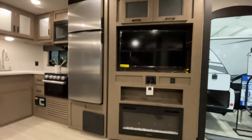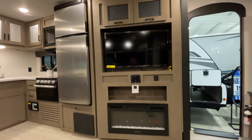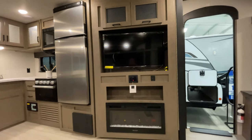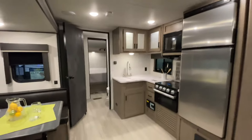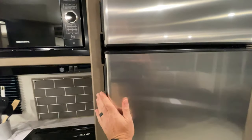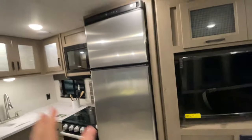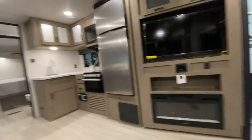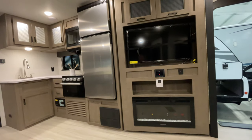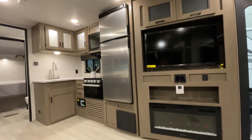In the entertainment area, we have a Bluetooth stereo that works with both interior and exterior speakers. There's a TV, and additional storage up above. The refrigerator is a 12 volt, 10 cubic foot refrigerator. Being 12 volt means it stays on while you're driving to the campground, so you can put your groceries in and not worry about them getting warm. It's also great if you plan on adding solar panels — you are solar panel prepped on this, just plug them in. If you're boondocking, your refrigerator will run no problem at all.